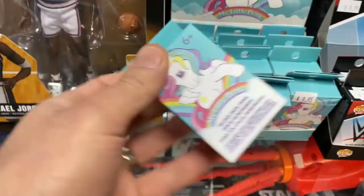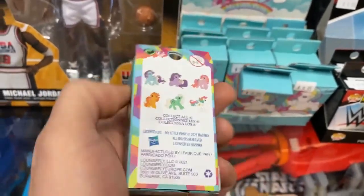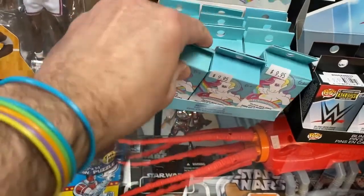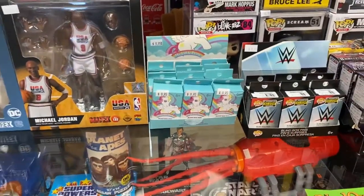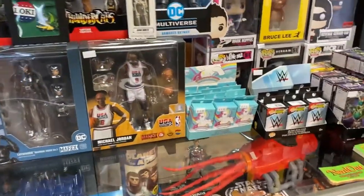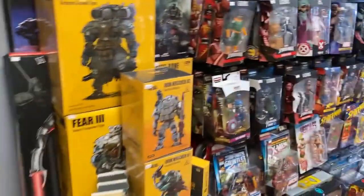If you're into the enamel pin thing, these are some My Little Pony blind boxes. These are pretty cool. I like the color of this packaging — it's like a minty blue-green.